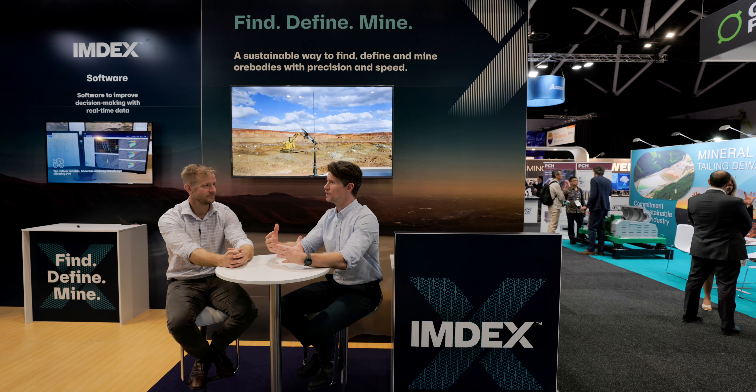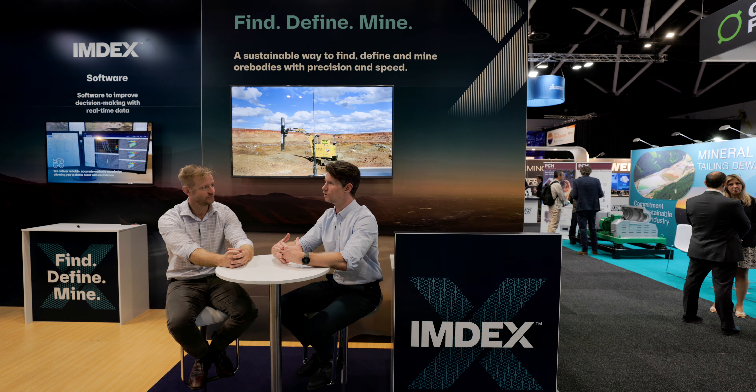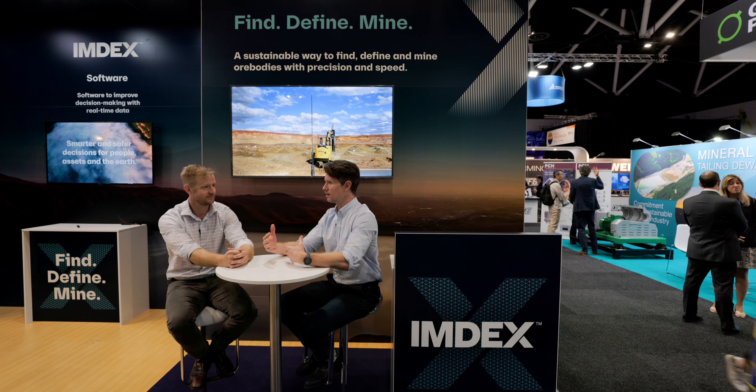That data then uploads to the cloud. What's really powerful about Blast Dog is the data platform. We call it the IMDEX Hub or the IMDEX Mining Hub — that's where our data is hosted and where our clients can interface with that data. The analytics we run over the data, be it single sensor data or things like surfaces, or even advanced 3D models around lithology models, block models, blastability models — whatever our customers need to better inform their decision-making process.